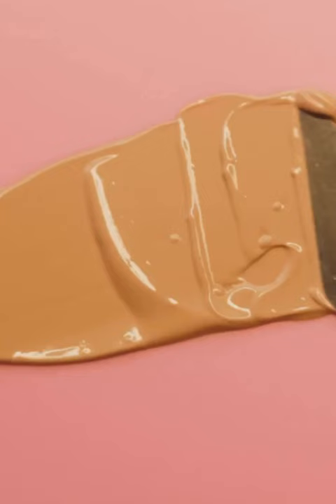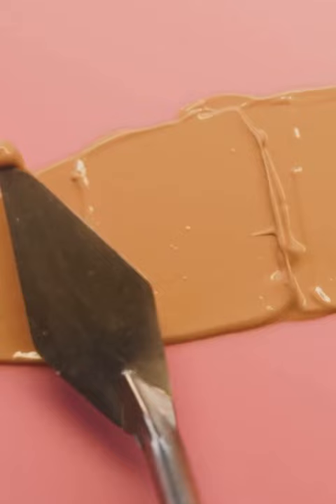This highly pigmented bronzer boasts premium quality ingredients such as sweet almond oil, rosehip oil, ZA maize corn starch, and iron oxides.